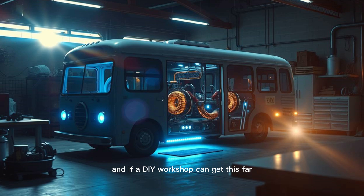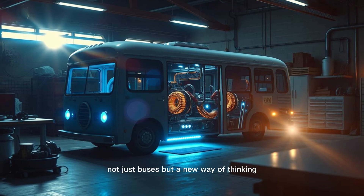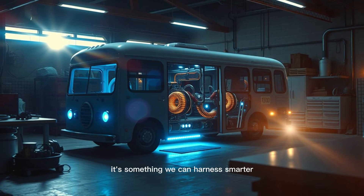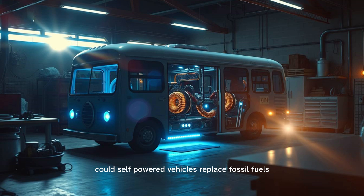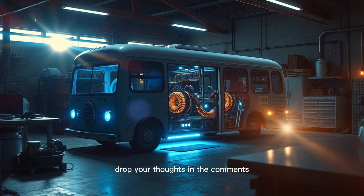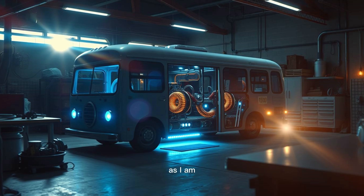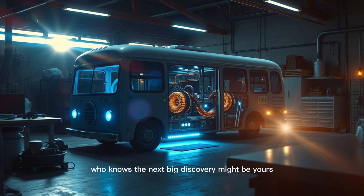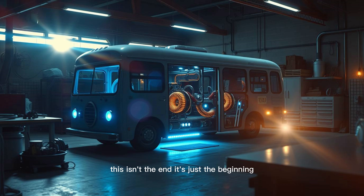And if a DIY workshop can get this far, imagine what engineers worldwide could do. That's the real promise of Maxwell's work — not just buses, but a new way of thinking. Energy isn't just something we consume; it's something we can harness smarter, cleaner, endlessly. The bus rolls to a stop, but my mind is already racing ahead. This isn't the end — it's just the beginning.